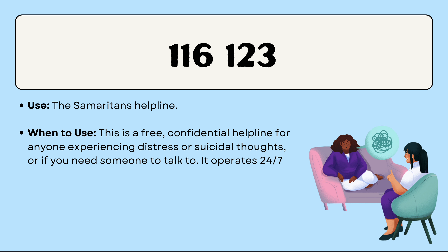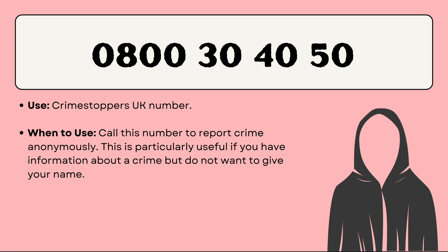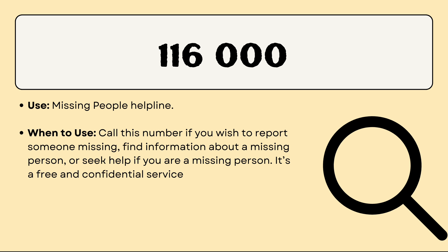You can also call 116 123, which is the Samaritans helpline. This is a free, confidential helpline for if you're having distress or suicidal thoughts, or if you just want to talk to an expert when you're feeling sad. Having a person to talk to is always helpful, so always prioritize your mental health — feel free to give them a call and there will be somebody to listen. For Crimestoppers UK, if you want to report a crime but stay anonymous and not reveal your identity, you can call 0800 555 111.